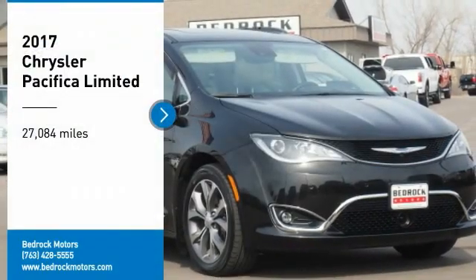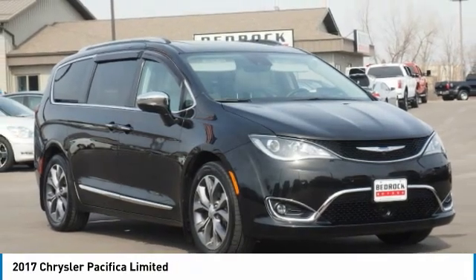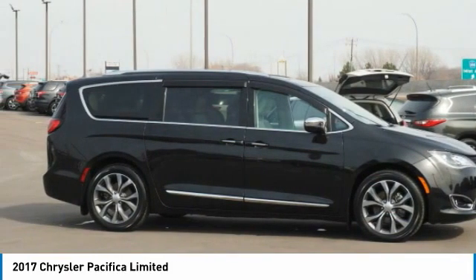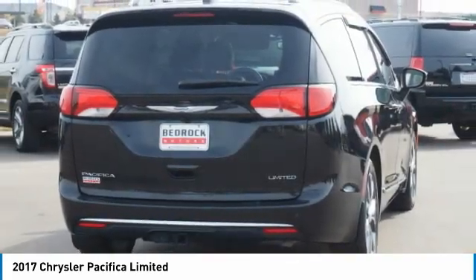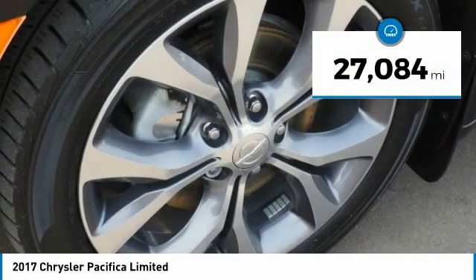We are pleased to show you the 2017 Pacifica. The Pacifica crossover features the driving attributes of a sedan and the utility and space of a minivan or SUV. The Pacifica has top-notch safety scores, an upscale interior, and a spacious cabin that leaves room for your family to grow. This vehicle has less than 30,000 miles.